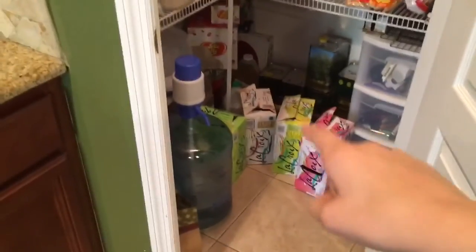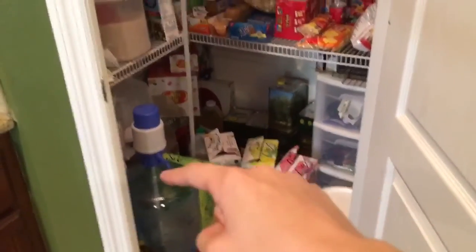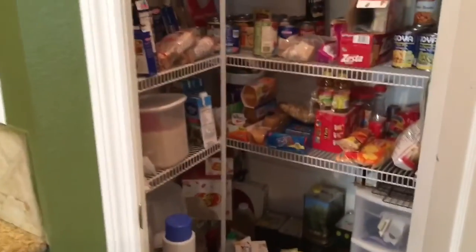This is our little pantry — I think I said the wrong word, but this is our Closet LeFout. These are all of our number one favorite drinks in the house — sparkling water in passion fruit, apricot, coconut, and lime flavors. Very good. I recommend it.